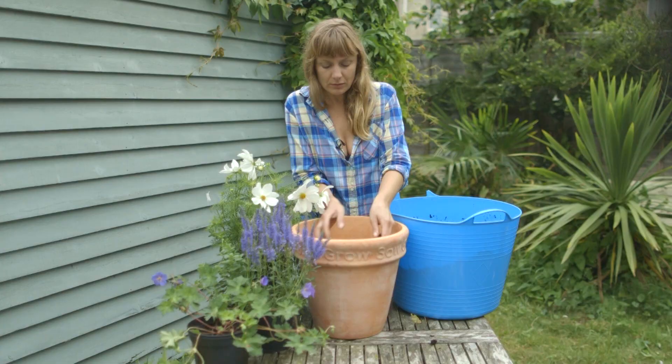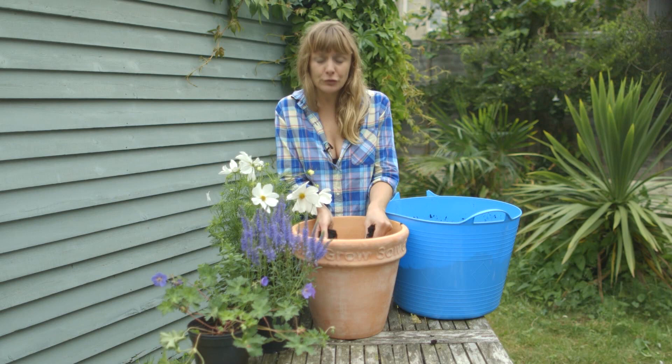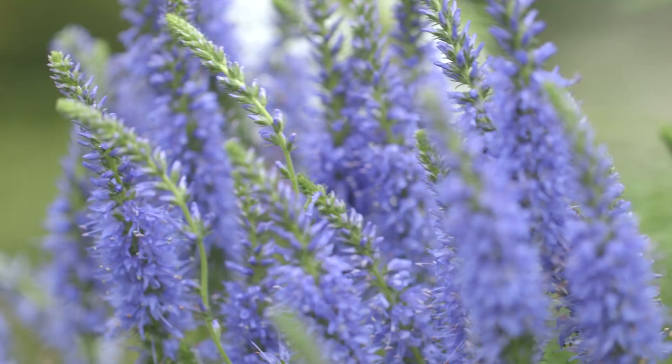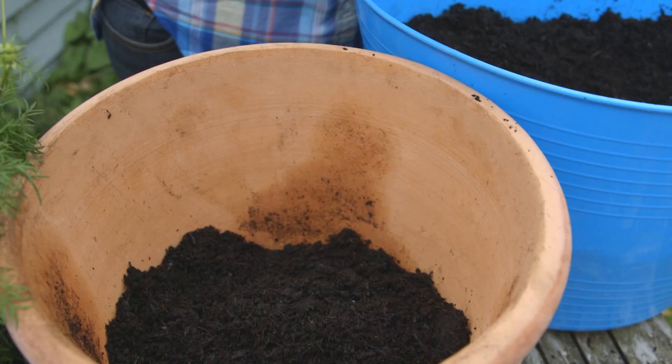All you need to do is fill a pot with compost. Do use peat-free compost because peat bogs are a valuable habitat for rare insects, including some species of butterfly, so do try to get peat-free compost where possible. And if your garden centre or nursery doesn't sell peat-free compost, ask them why.